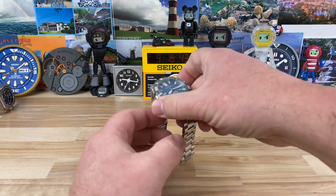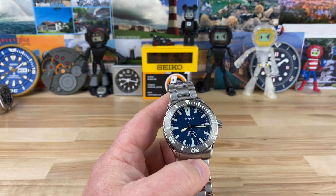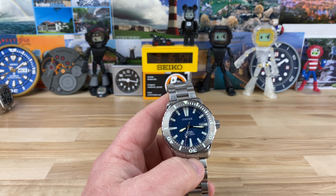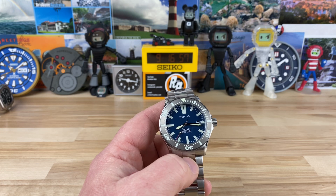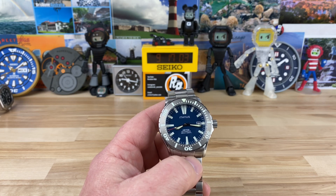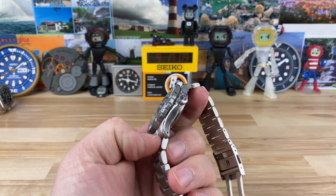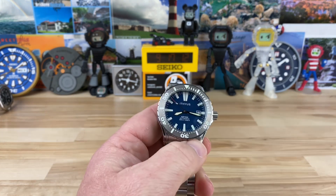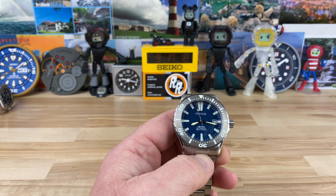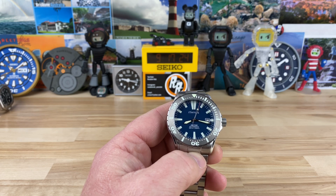I want to share with you a brand that is newly emerging onto the microbrand scene. One of the owners — it's actually twin brothers that own the company — Philip reached out to me and shared a little bit about their company and their goals. He sent me some pictures and he kind of got me drawn in. I agreed to check it out and share it with you guys because I think it's a legit, good quality build watch, and it has a couple of unique things that I've not seen in the microbrand world or any manufacturer at this point.